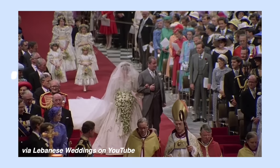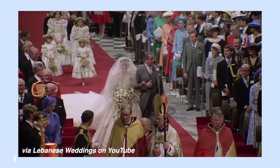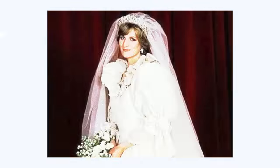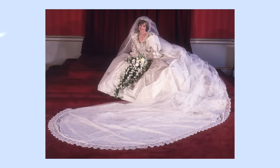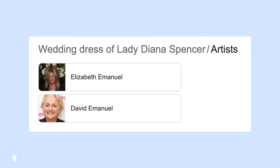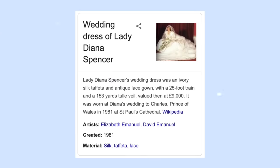There are so many reasons why I would consider this the most famous dress in the world. I am biased toward huge puffy sleeves, but this dress has them and they are the puffiest I've ever seen — plus the bows, the sequins, the embroidery, and the 25-foot train. This dress was made by David and Elizabeth Emmanuel and is made from ivory taffeta.